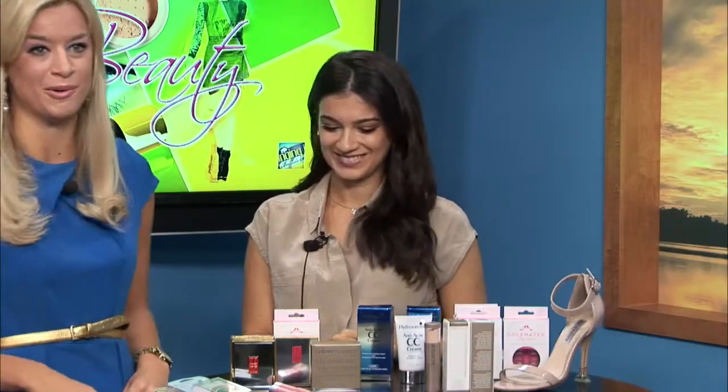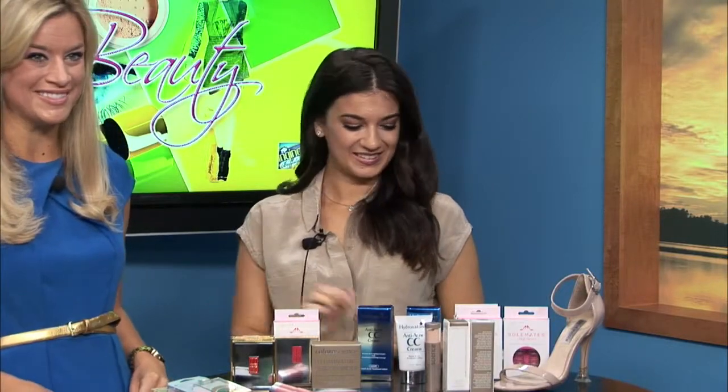Welcome back. It's time for our beauty segment right now. We are taking some inspiration from some of the looks that walked the runway at New York Fashion Week last week with beauty blogger Christina Morales. She is taking a peek at the beauty trends that were on those runways and teaching us how to incorporate them into our everyday lives this fall.